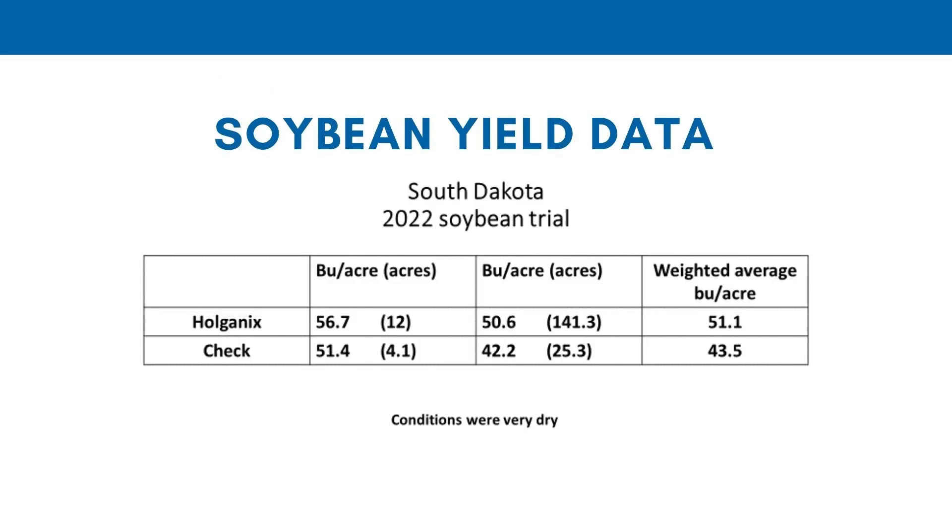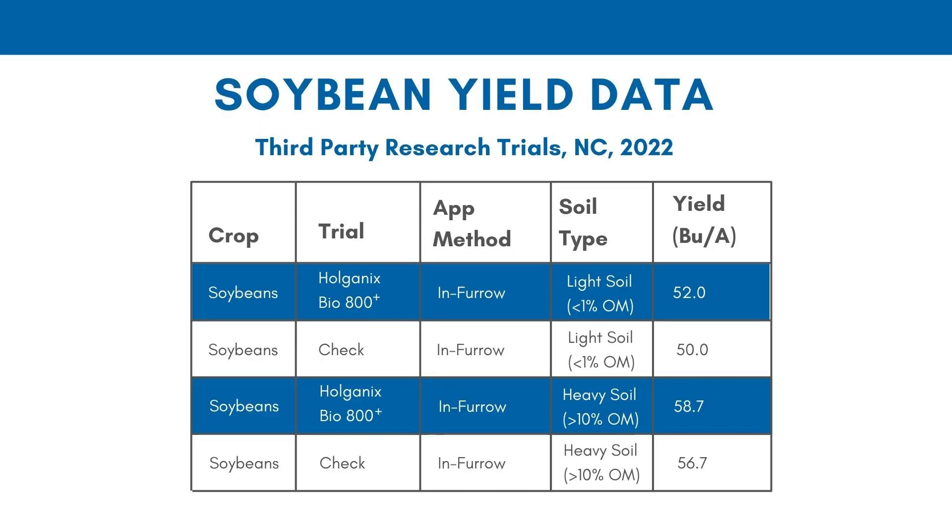Now let's go back to South Dakota — again, very dry conditions. Across all of the acres this is a very strong result: about an eight bushel an acre increase in beans. That's pretty high. But again, the conditions were pretty rough and the biology tends to really shine in those conditions, even more so than in great conditions.